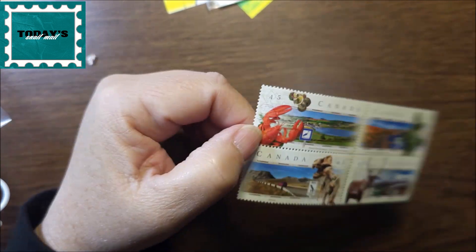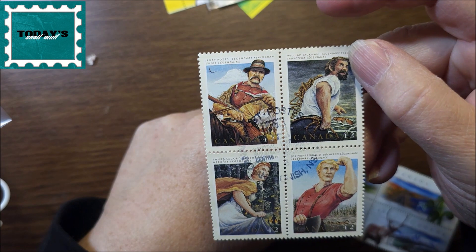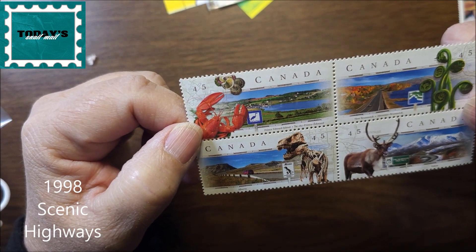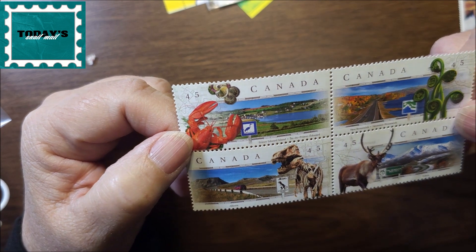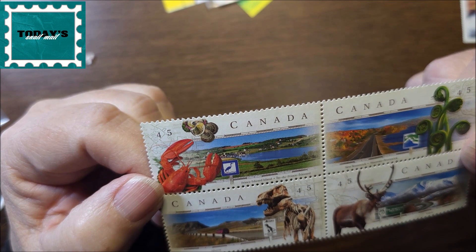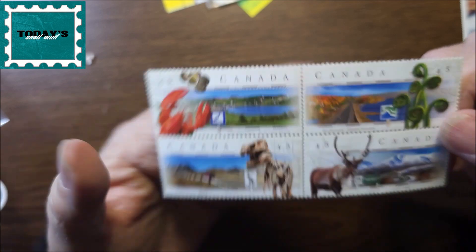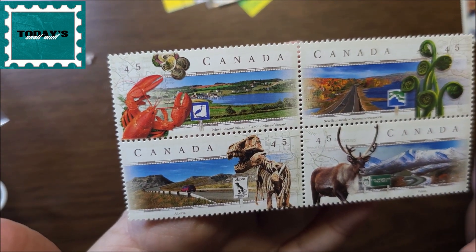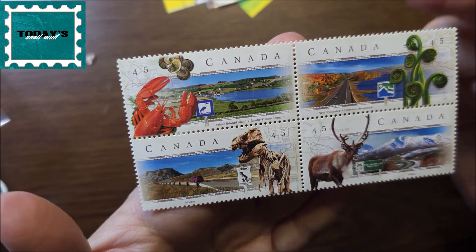These ones were 42-cent stamps. These ones I think are like highways of different provinces, and I guess probably what each province represents — they've found a lot of dinosaur bones in Alberta.